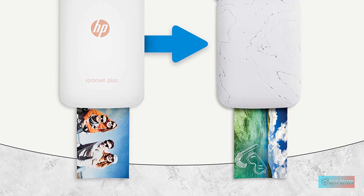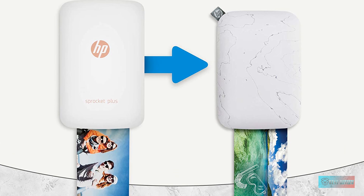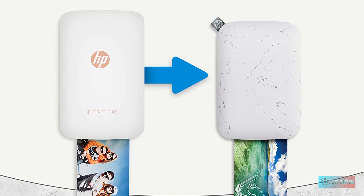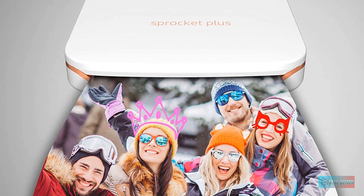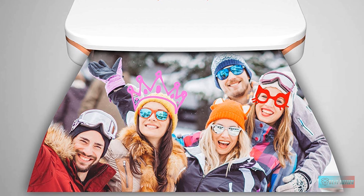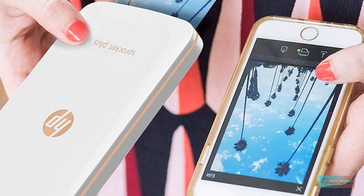This printer is super thin, with dimensions of 8.89 x 14.19 x 1.8 centimeters. It's light too, at just 200 grams, making it a great choice for travel. It prints on HP Zinc S2 Photo Paper or HP Sprocket Hit Plus Photo Paper, and prints are high quality and very detailed, with deep, rich colors.